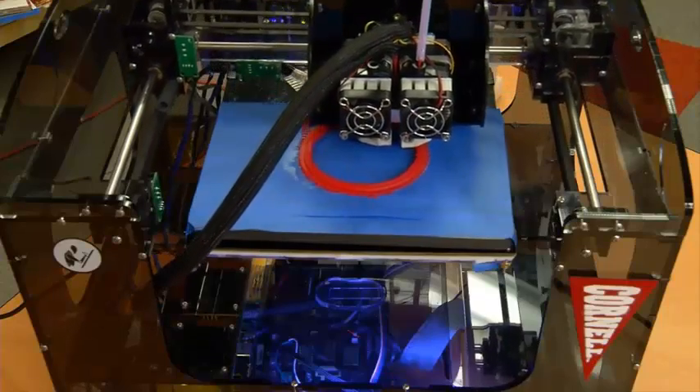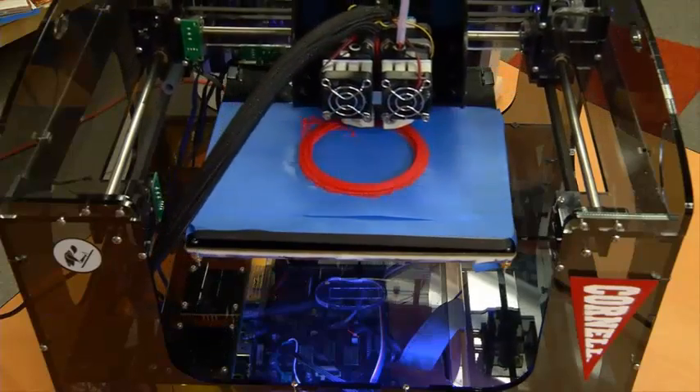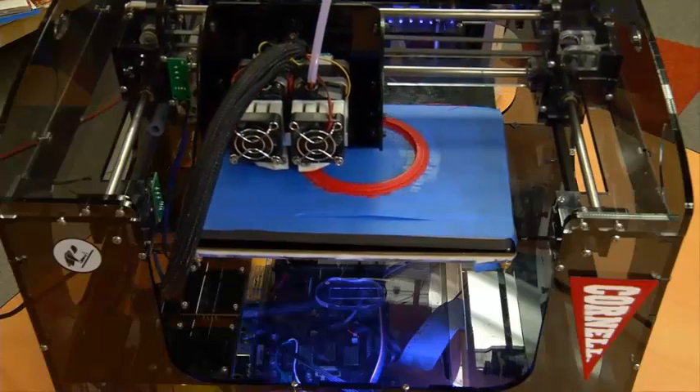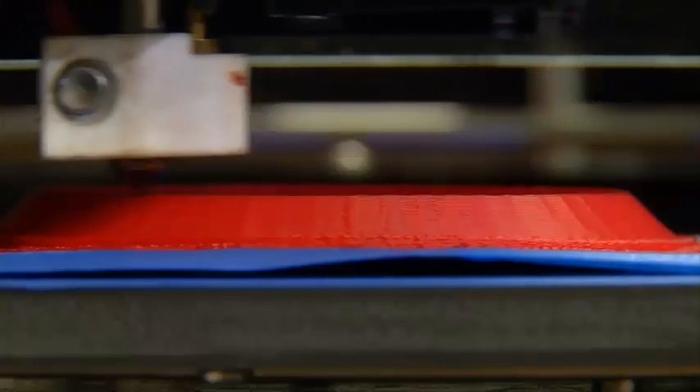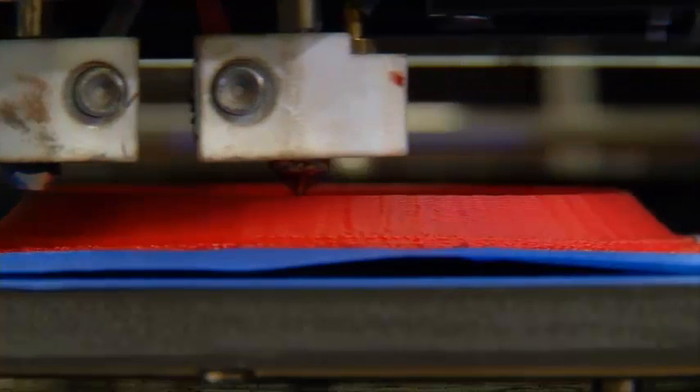What we've done here is basically print a consumer electronic device, a very simple electronic device. What we're trying to do is to move 3D printing away from just printing passive parts of plastic or metal to printing integrated systems — active systems that can do something. They have batteries, wires, electronics in them.